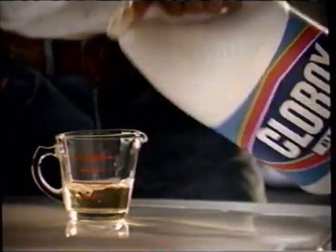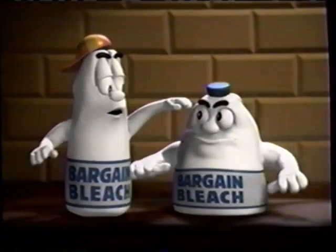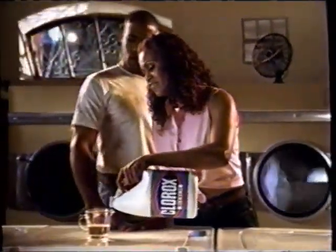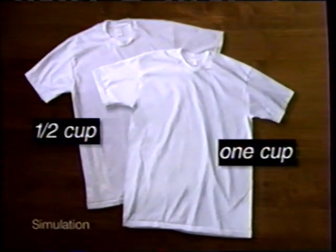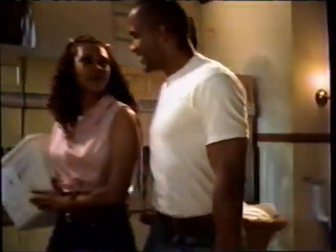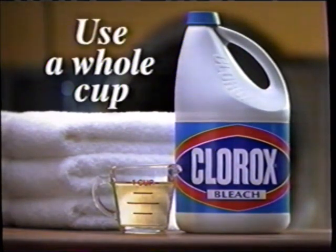Check this out — he'll never get that grungy shirt white. He's only using half a cup of Clorox bleach. He's supposed to use a whole cup of Clorox bleach to get clothes really white. I bet she knows to use a whole cup. Look at the difference in whitening when you use a whole cup of Clorox bleach. How come he gets the girl? Maybe because his shirt's so white. For whiter whites, use a whole cup of Clorox bleach.